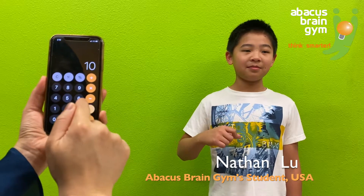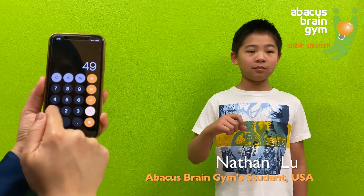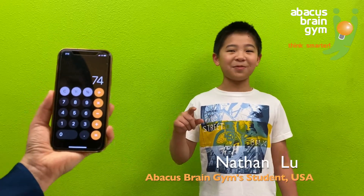2 plus 3 plus 5 plus 6 plus 9 plus 8 plus 6 plus 5 plus 3 plus 2 plus 1 plus 7 plus 8 plus 9 minus 6 minus 9 minus 8 plus 5 plus 6 plus 3 plus 2 plus 7. Answer: 74.